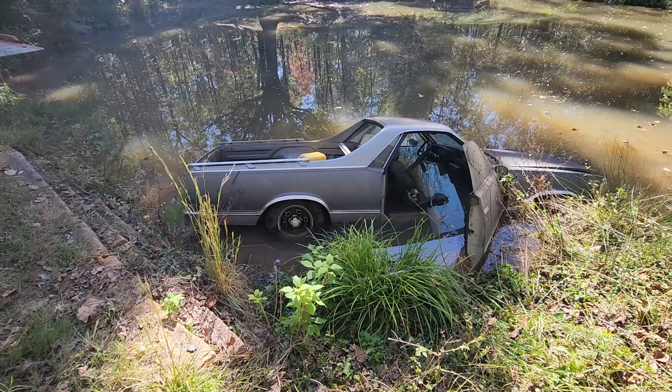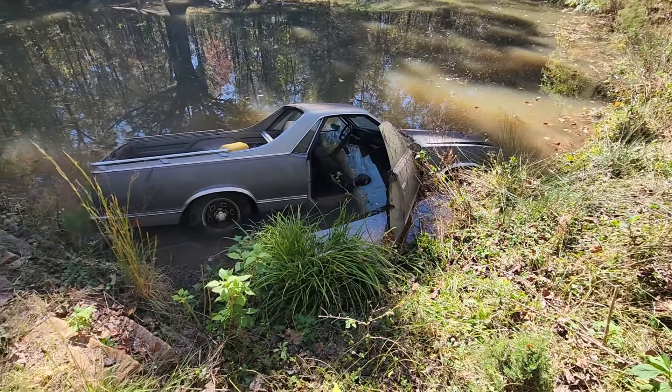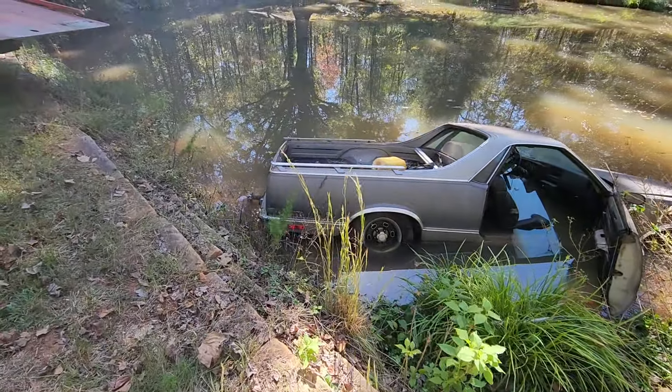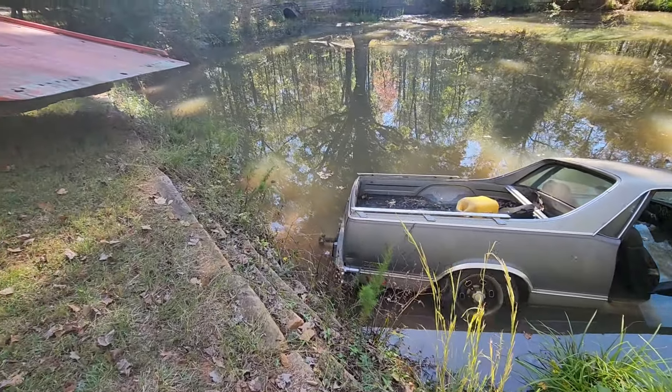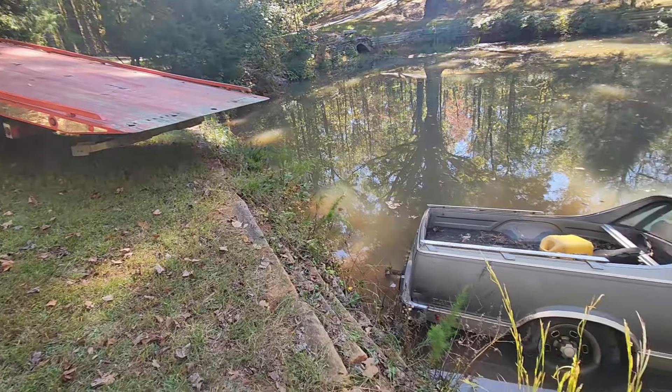The El Camino decided to go for a swim today and it took me with it. We were trying to move it to the shop — no brakes. Trying to do it with the chain, it got loose. Loose like a goose.